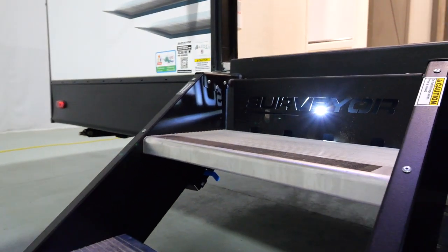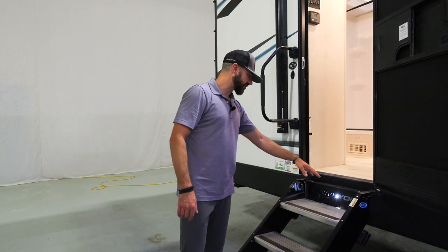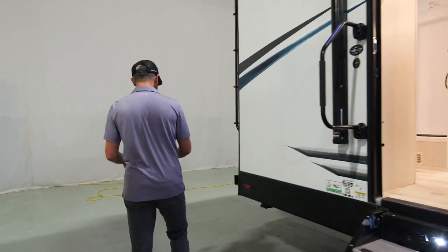Moryde has a lot of great features I like — the steps are wide, the legs are easy to adjust, and there's a cutout with the Surveyor name that's backlit. So when you turn the porch light on, it's going to illuminate those steps — a nice safety feature.